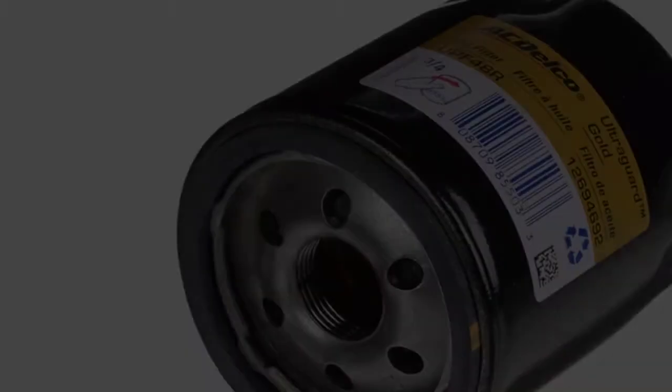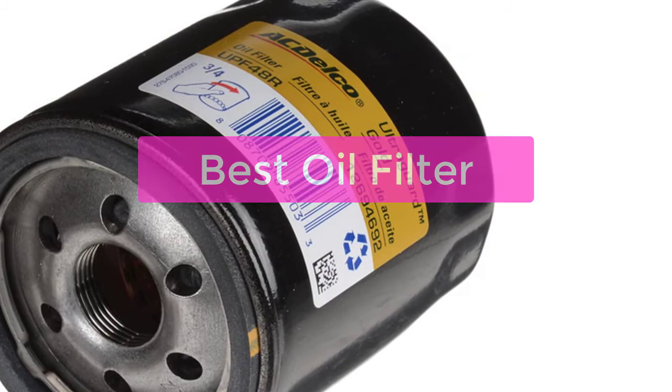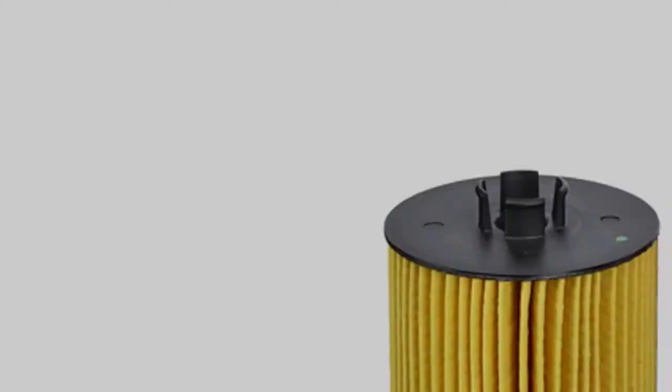Are you looking to improve the performance and fuel efficiency of your vehicle? Then it's time to invest in a new oil filter. This is especially important if you're driving a hybrid or electric car, as these vehicles typically require a more expensive oil filter. In this video, we've compiled a list of the best oil filters based on both performance and price. So let's get started with the list.